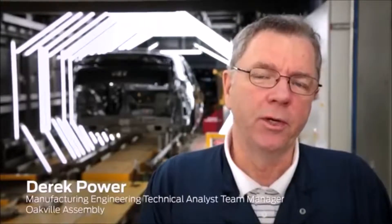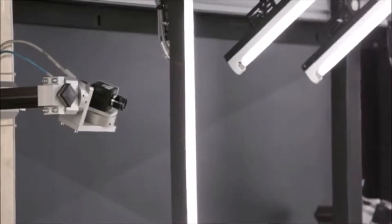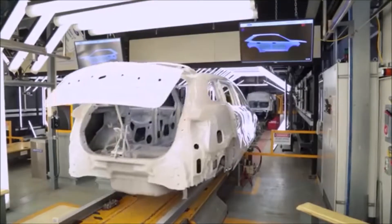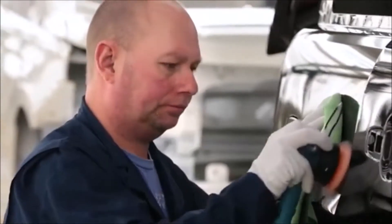We have one of the most innovative new 3D technologies in the dirt detection equipment. Here we use a series of 16 high-definition cameras that locate paint imperfections on the vehicle. Workers look up on a board and are told exactly where to look to work on the car to improve the finish, which essentially improves customer satisfaction.